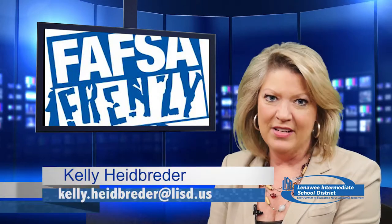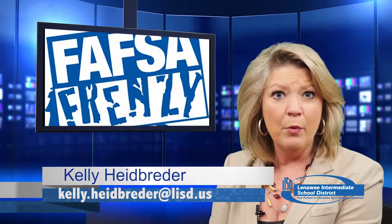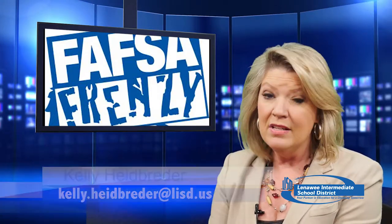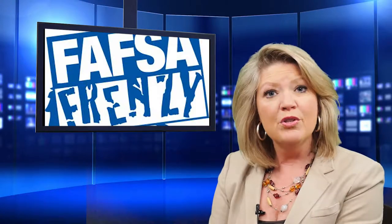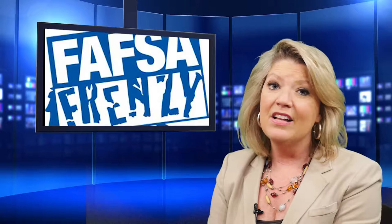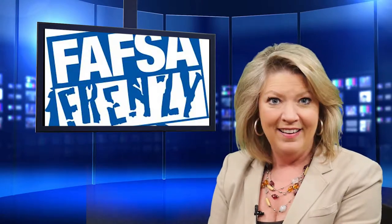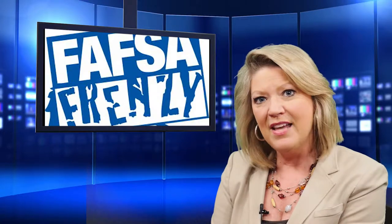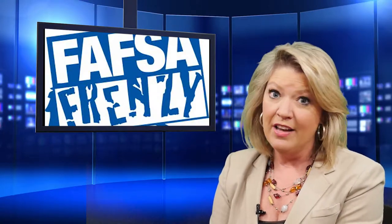This is Lenawee and I'm your host Kelly Heidbrader. There's a lot of paperwork to do when you or your child are going to college, and many times you need some help paying for it. The first step is to fill out the Free Application for Federal Student Aid, also known as the FAFSA. One of our guidance counselors at Jackson College takes us through some of the simple steps to get signed up for financial help.